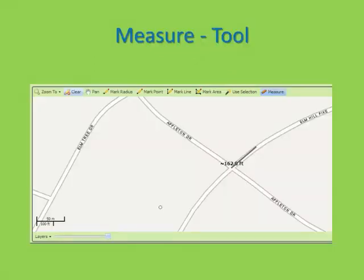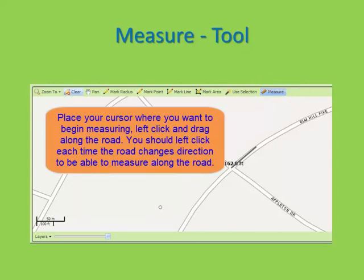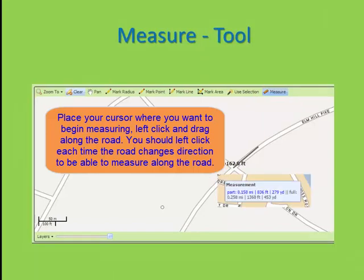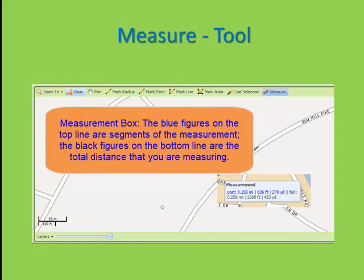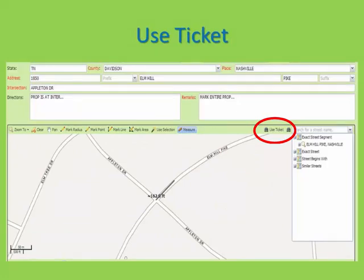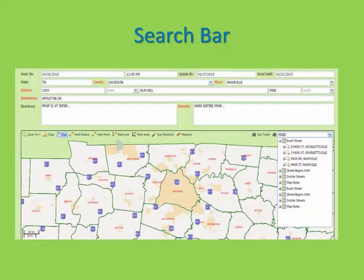The Measure tool will allow you to measure distances from the intersection to the location before marking the map. Put your cursor where you wish to begin measuring, left click and drag your mouse. Double click to release. When measuring, left click to change the direction and continue measuring along the road. The blue numbers on the top line inside this box are the segment of your measurement, and the black numbers on the bottom line reflect the total distance you have measured. The binocular tool next to Use Ticket will pull the information down from the Address field and start the search again. The binocular tool located to the right of this with the empty box will allow you to do searches on streets that you do not have in the Address field.